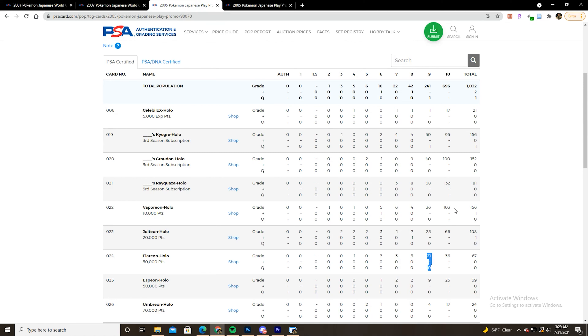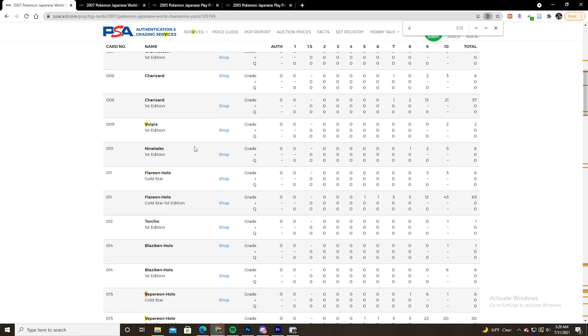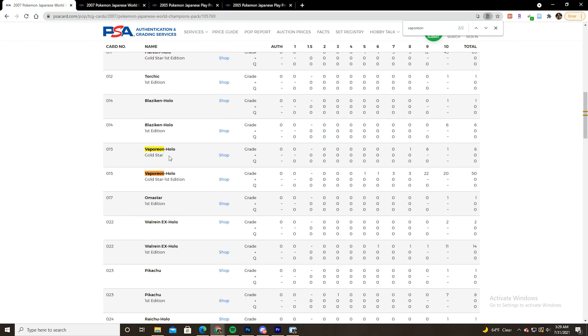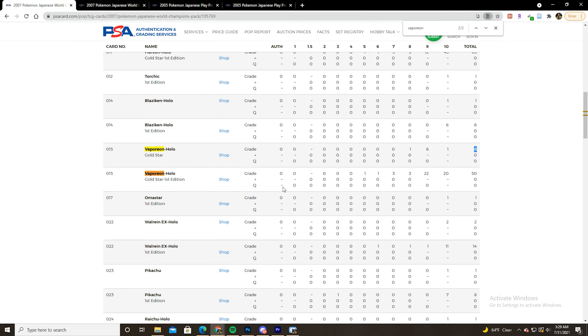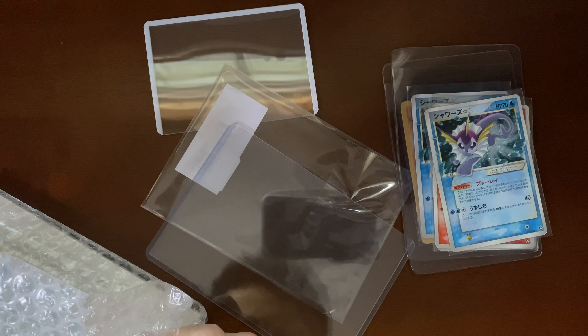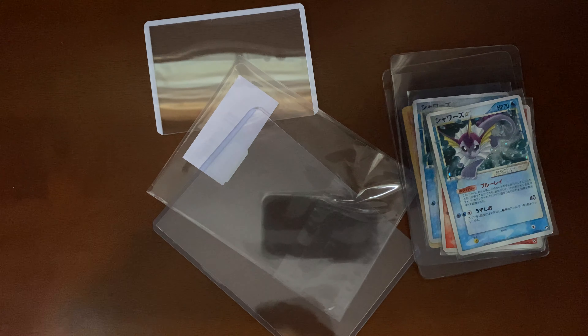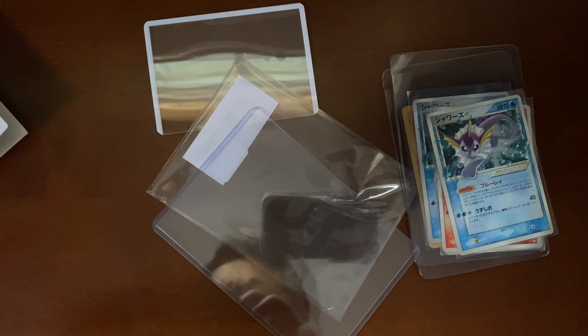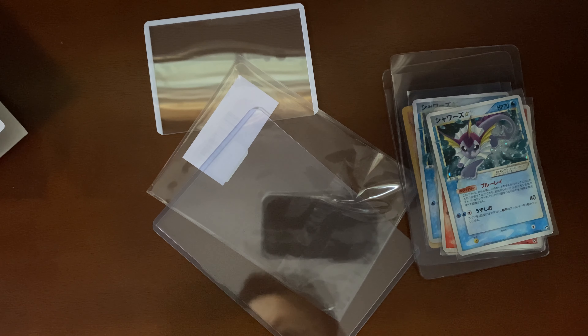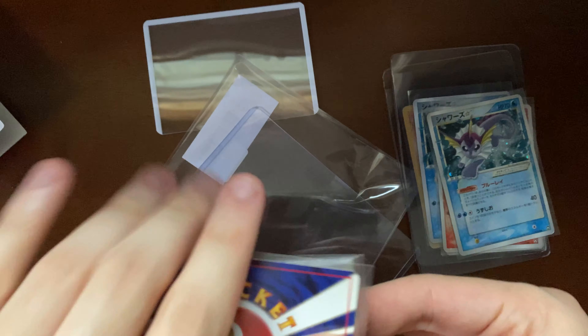This holds true for the other versions as well. There are 156 Vaporeon gold stars graded — 103 tens and 36 nines. For the World Champions Pack, 50 Vaporeons have been graded in first edition, with 22 nines, but for unlimited a total of eight have been graded. This kind of helps illustrate my point really well — this really is the definitive rarest iteration of these cards. I think Jolteon tends to go for a little more than the other two — I don't know if it's because it's a more popular Pokemon. I really thought Vaporeon might have been the favorite, but Jolteon's probably actually up there.